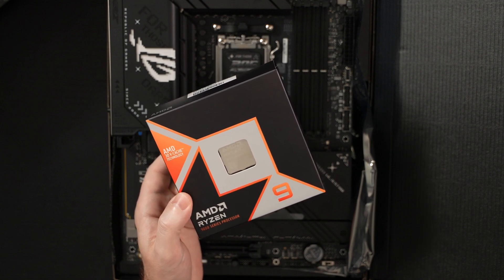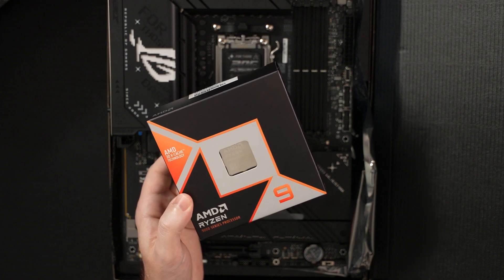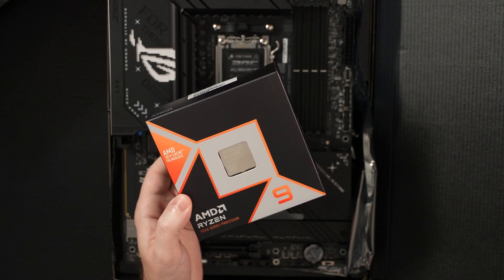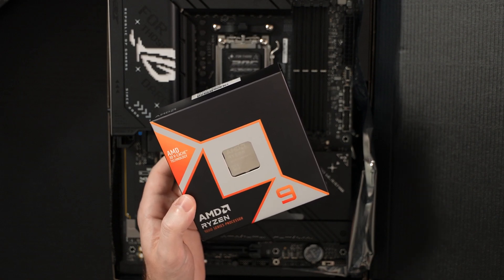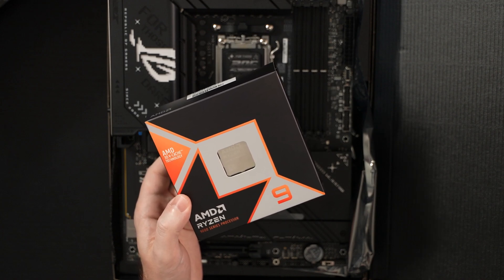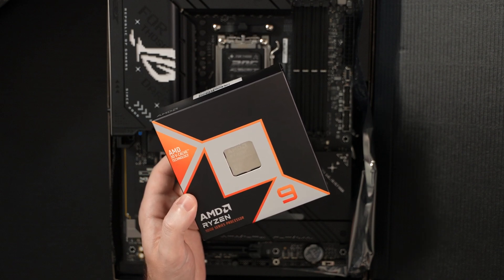A big part of that is the engineering — the cache has been moved under the chiplet. Thermals are basically reimagined with this chip. It runs really efficiently; we're talking about 170-watt to 200-watt performance here, compared to really the only thing that was close to it in performance, which was AMD's own 7950X3D — which is interesting, but a video for another time.